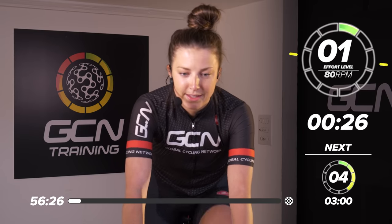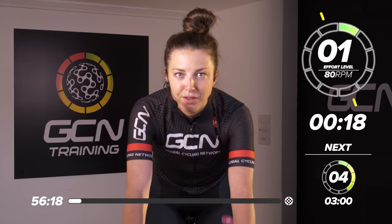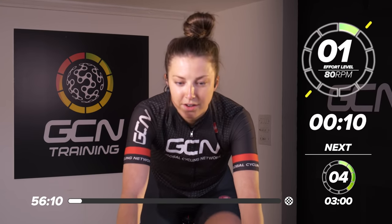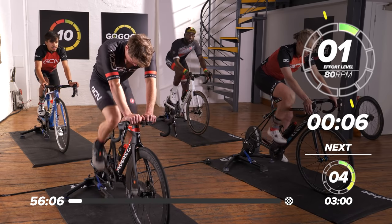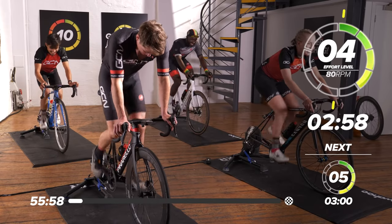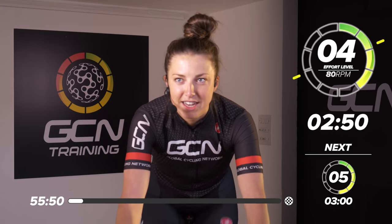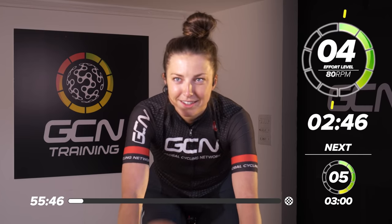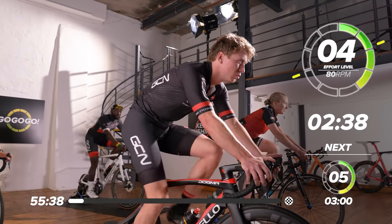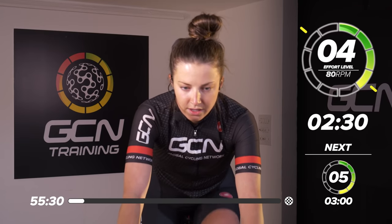Don't go off too fast. Start thinking about the gear you want to be in for the effort. Three minutes at four out of 10. Nice to see everybody's concentrating — very serious in the room today. Big session, big watts. Hank is in the zone already. Don't go off too fast, Hank — you've got 12 minutes of this. It's actually quite a low cadence for some, anyway — 80 RPM.